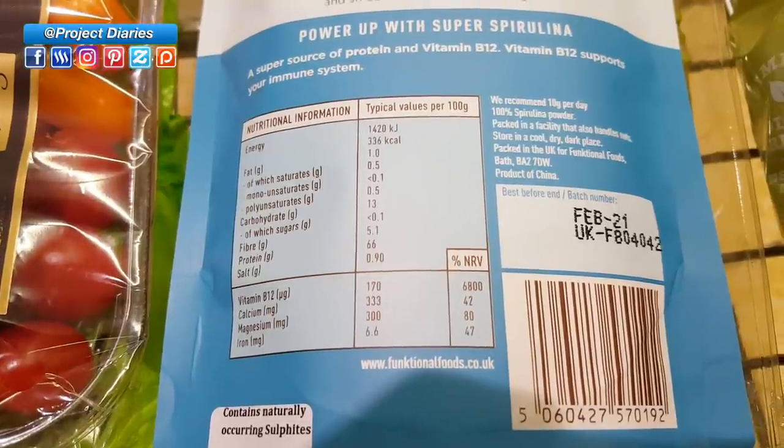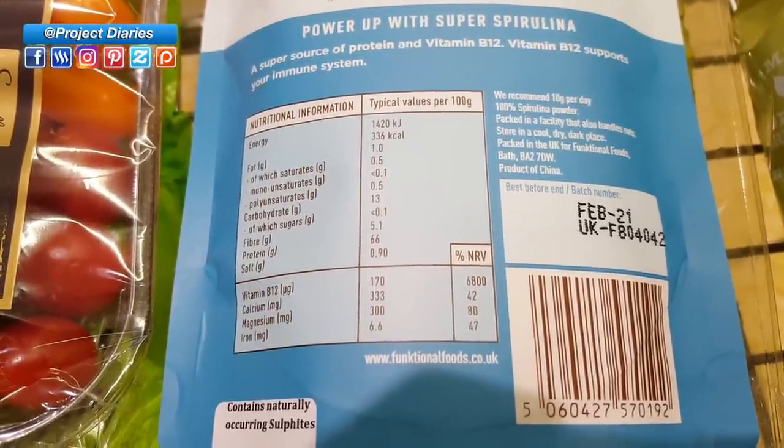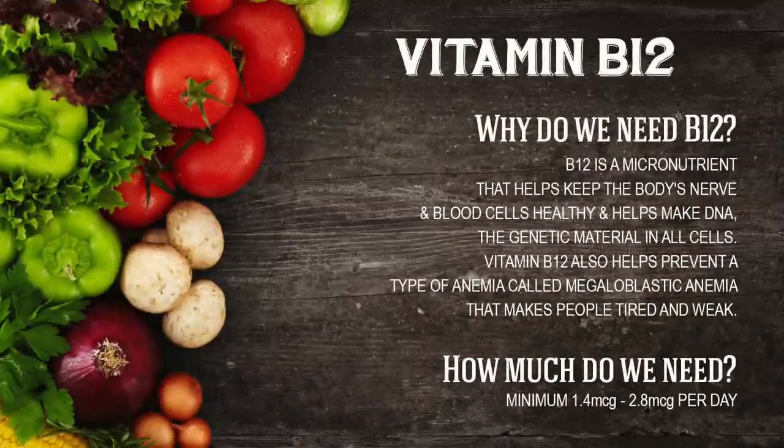Now B12 is the one that everybody seems to be the most confused about, so why do we need it? B12 is a micronutrient that helps keep your body's nerve and blood cells healthy. It also helps to make your DNA. Now I'm currently anaemic due to a lot of blood loss and B12 can really help that. Having low B12 can also make people really tired and weak. So how much do we need? It's actually a really small amount — you need between 1.4 micrograms to 2.8 micrograms per day.